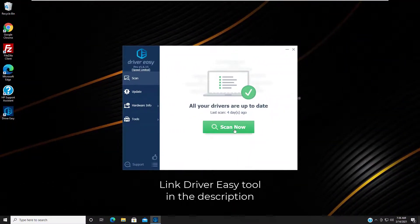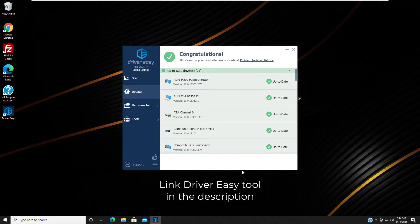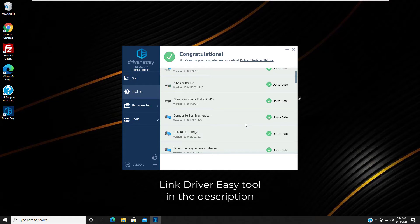If you don't have the time, patience, or skills to update your wireless adapter driver manually, you can do it automatically with DriverEasy. You don't need to know exactly what system your computer is running, you don't need to risk downloading and installing the wrong driver, and you don't need to worry about making a mistake when installing. DriverEasy handles it all.